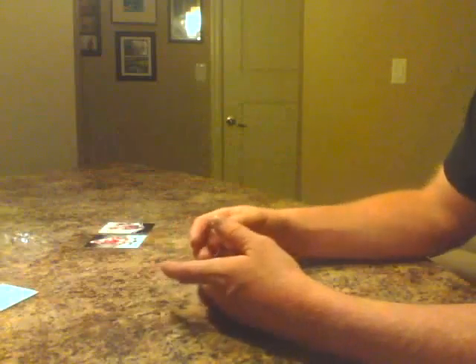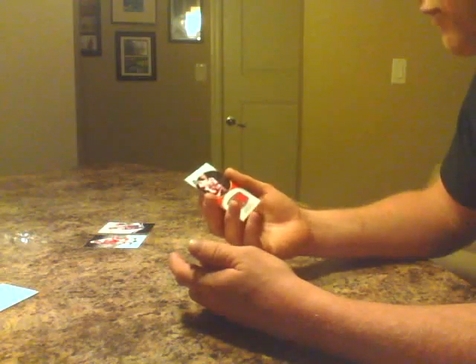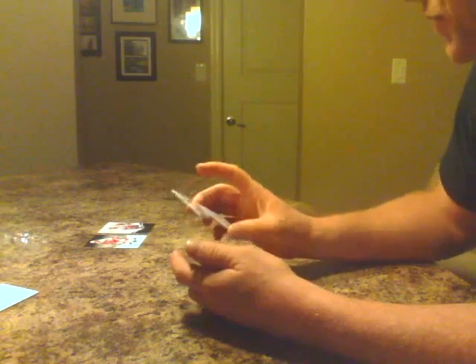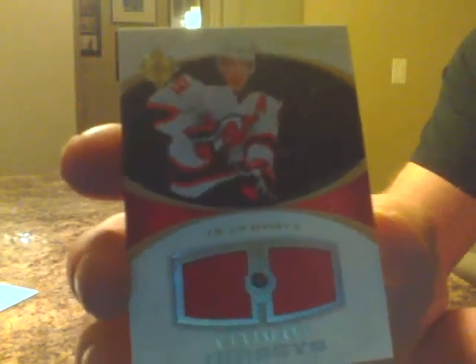Then we have the Decoy. Then we have for the New Jersey Devils, number 4 of 100 — Zach Parise, Ultimate Jerseys. This is a dual jersey. Great looking card.